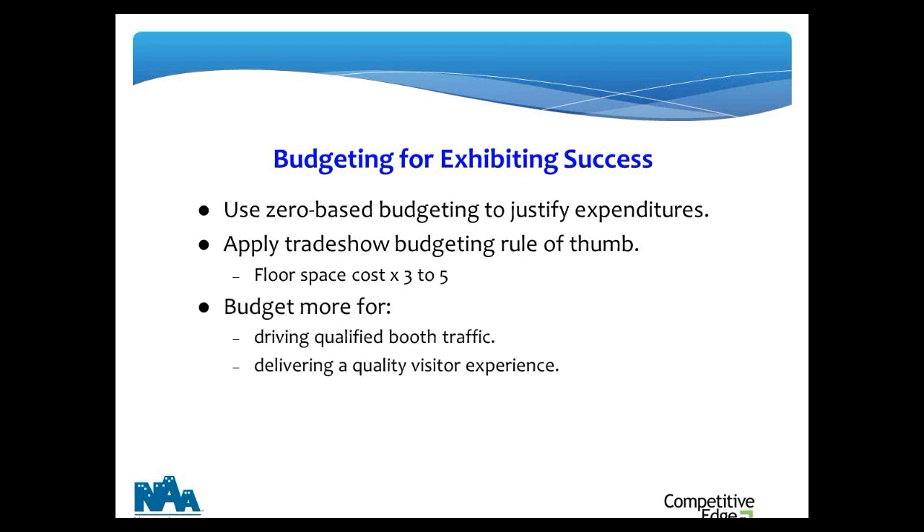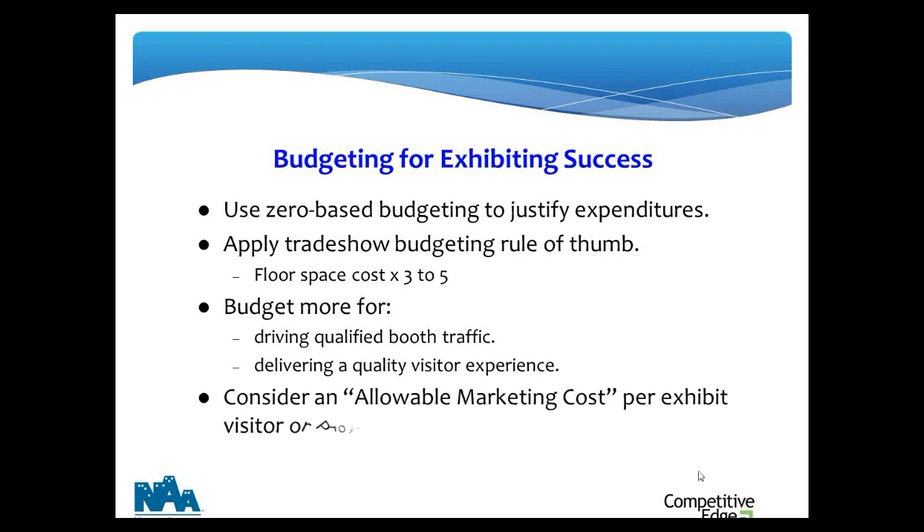The two smart areas to budget more are: number one, driving the right visitors to your booth — that means your pre-show and at-show marketing; and second, delivering a quality visitor experience — that means your exhibit, your product and service presentation, and your staff. Those are the areas where the smart money goes.